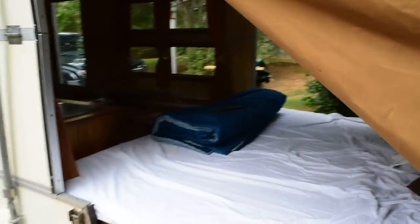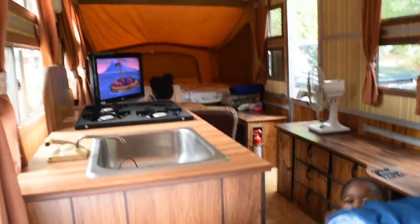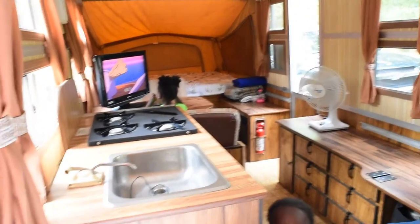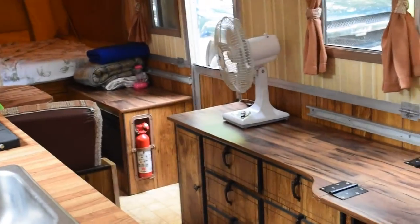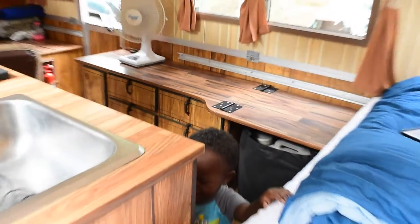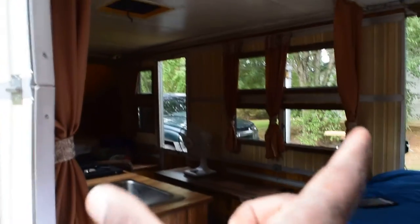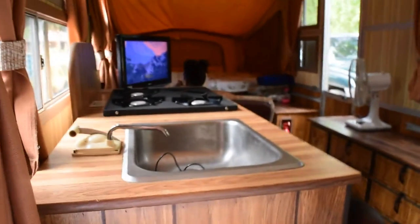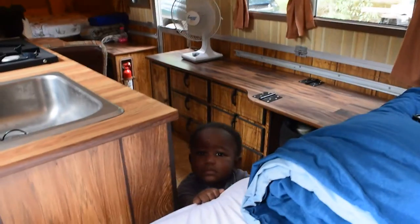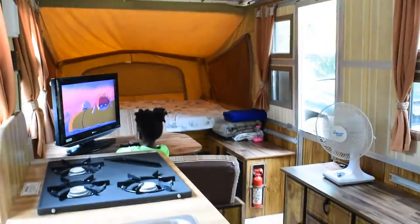This is the inside view from the king-size side. We have a sink and a stove. I have a fan there. I went to eBay and bought a porta potty and stuck it in that area. All the windows open and all the curtains close so it gives you full privacy. This king-size area actually has privacy curtains that close to completely shut off this area. My daughter is sitting at the table watching Rugrats, and the full-size bed is behind her.